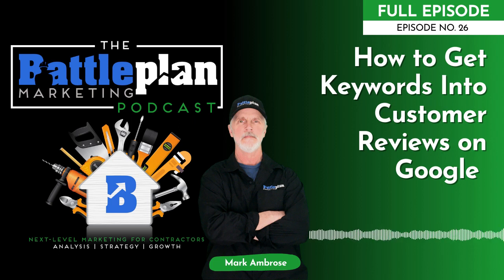Welcome to the Battle Plan Marketing Podcast for contractors. Get actionable advice and tactics on how to grow your home service company, plus interviews with industry experts dropping value bombs in marketing, sales and operations. And now let's power up your home service biz with your host, Mark Ambrose of Battle Plan Marketing.